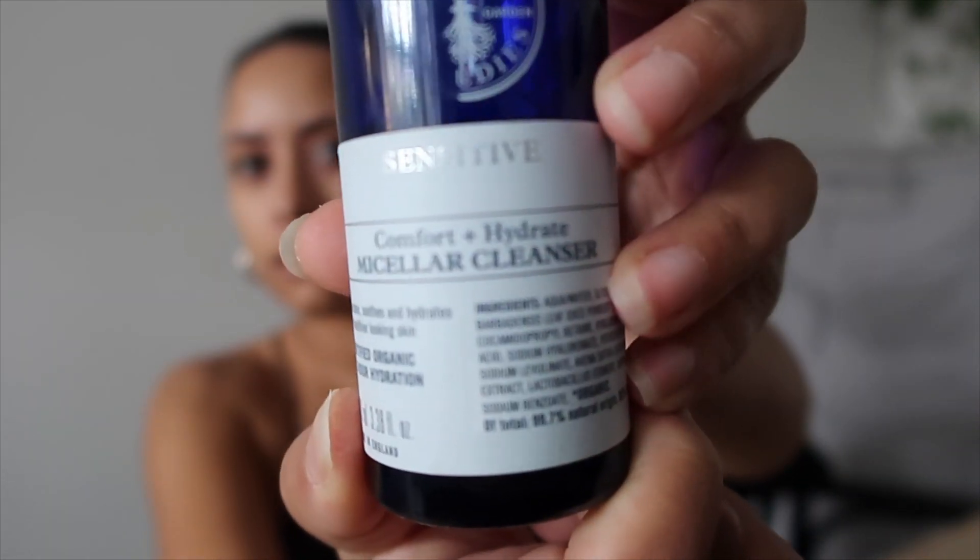So I'm doing how I do my makeup, starting from the very beginning. The first thing I do is cleanse, and I use the Comfort and Hydrate Micellar Cleanser from Neal's Yard — it's for sensitive skin. It has minimal ingredients, is organic, and cleanses, soothes and hydrates for healthier looking skin. Certified organic with 12-hour hydration. Neal's Yard is so good for skincare, they're amazing.